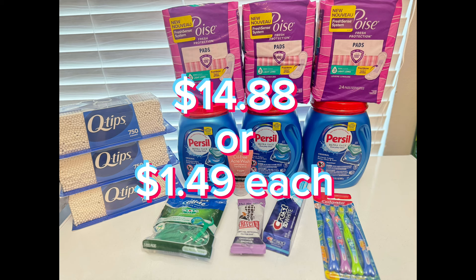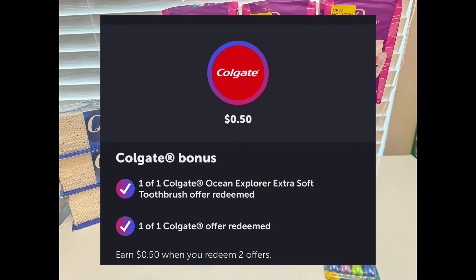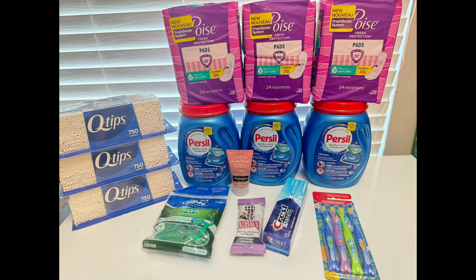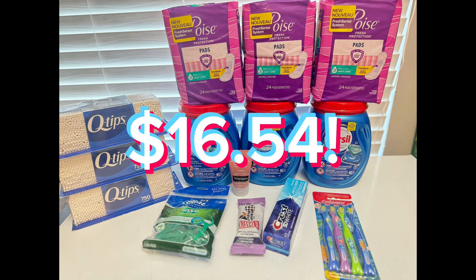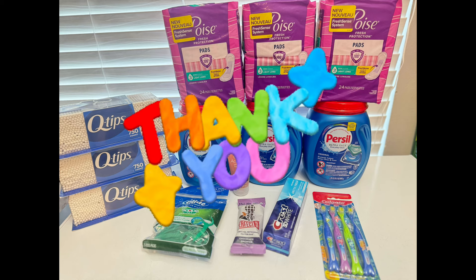Thanks to these deals I was able to finish my midweek money maker bonus for $5 on ibotta and also finished a Colgate bonus for $0.50, so I received an extra $5.50 in bonuses from ibotta, making my final total for everything just $16.54. Those three packs of Q-tips alone total $16.17, so to get all of these other items for just a few cents more is just so amazing — thank God for this blessing!